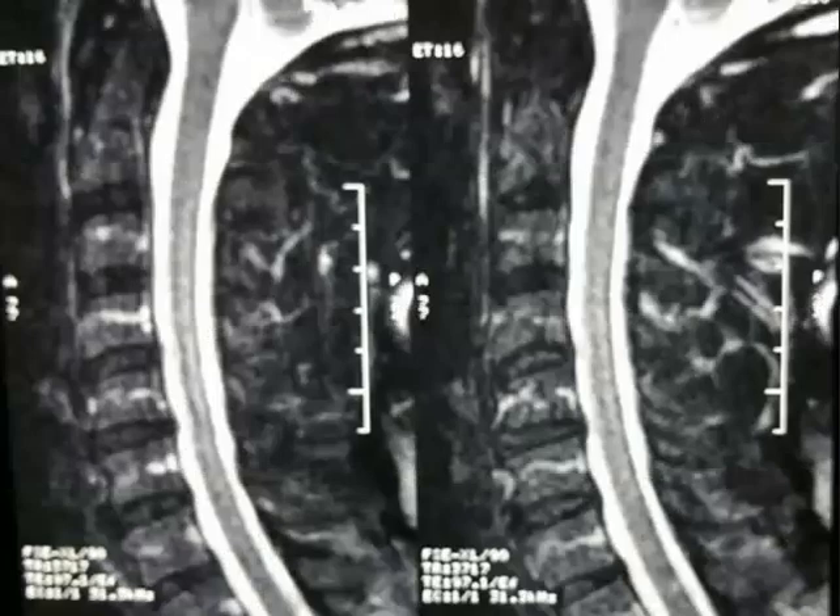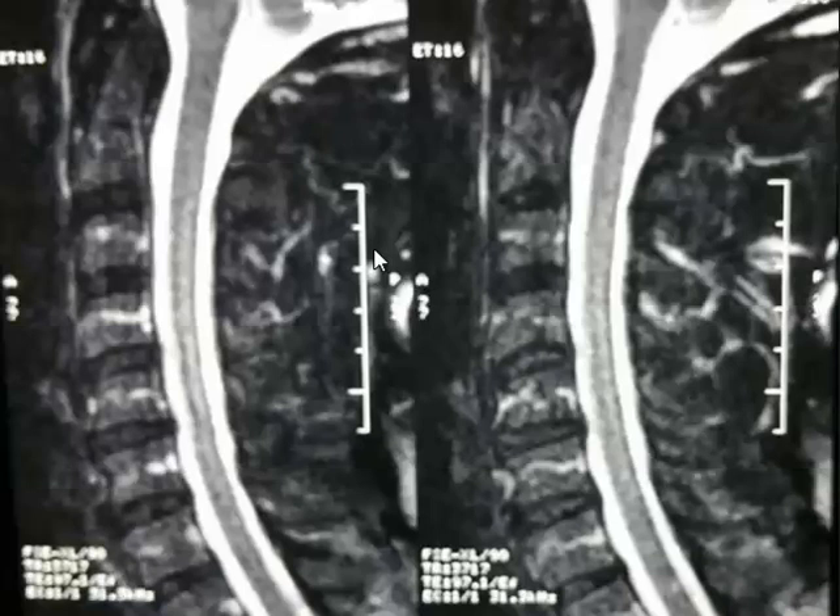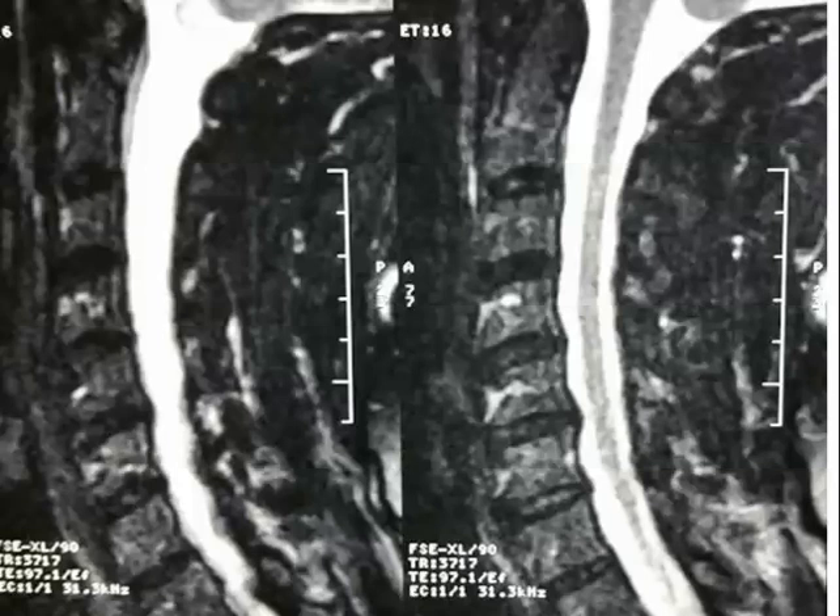These are more fat suppression images. Erin, what's this line within the vertebral body? It could be an artery, but most likely it's a venous plexus in the vertebral body that drains.